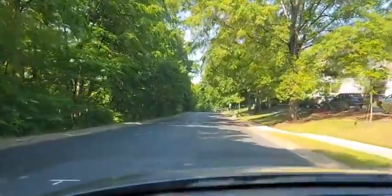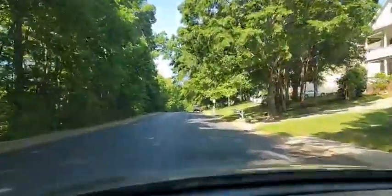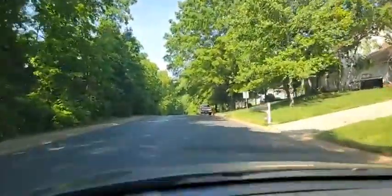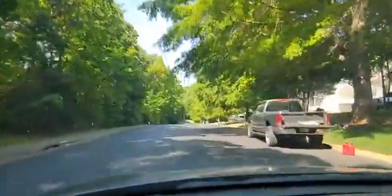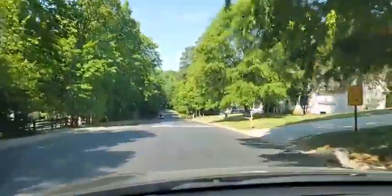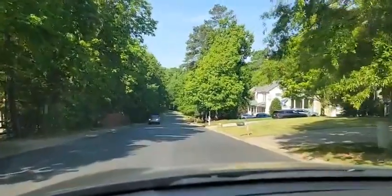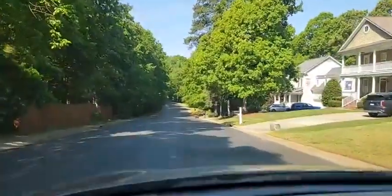This is the entrance to the Oaks on Providence subdivision in Waxhaw, North Carolina. It's appropriately named the Oaks because of all the oak trees. There are about 130 homes in this community, built by Saussy Burbank.